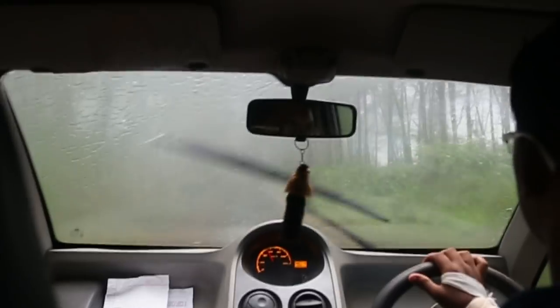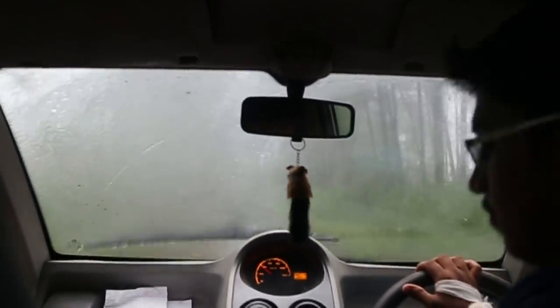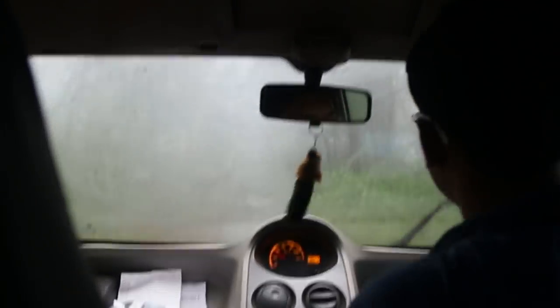It started raining — we somehow managed our cameras, but I don't know about my lens, and it's fog all over. You can see there's hardly any visibility.